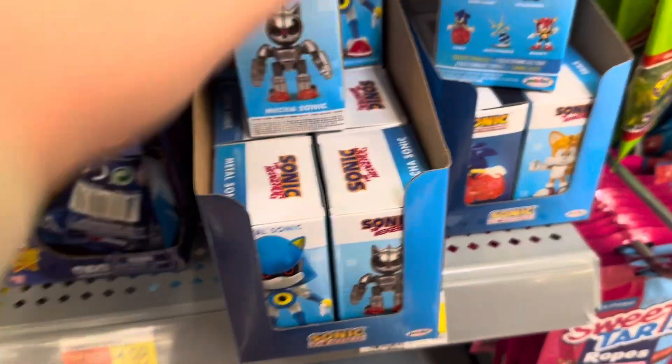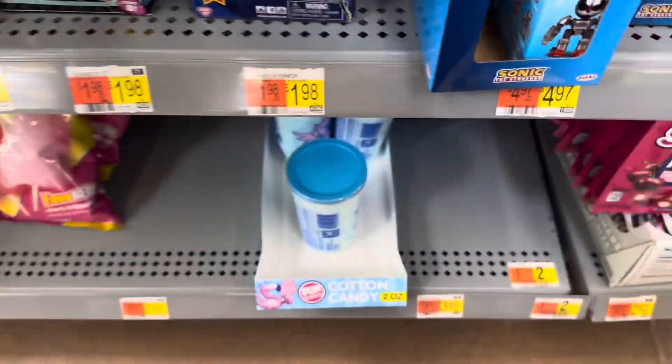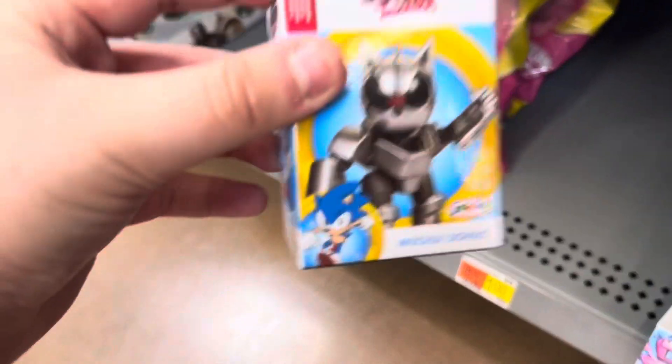Our last store is Walmart. They have the new wave of 2.5-inch figures — Mega Sonic right here, which we're definitely picking up today, Metal Sonic, Super Sonic, Knuckles, a Rhino Bot, and a Crabby. So yeah, we're picking up Mega Sonic today.